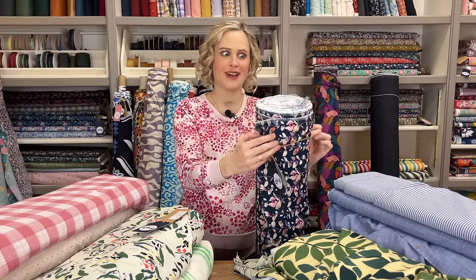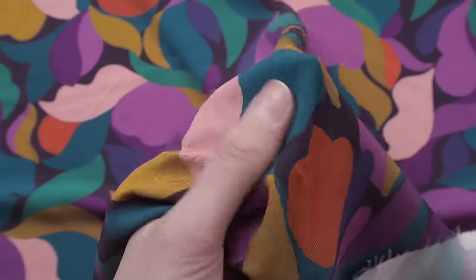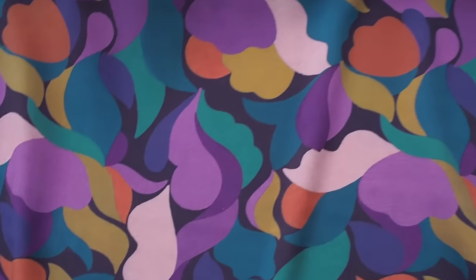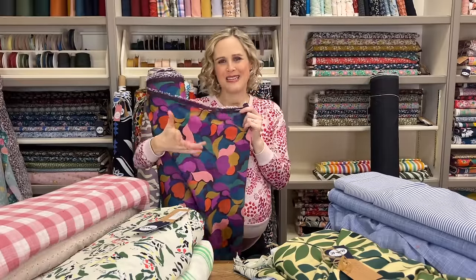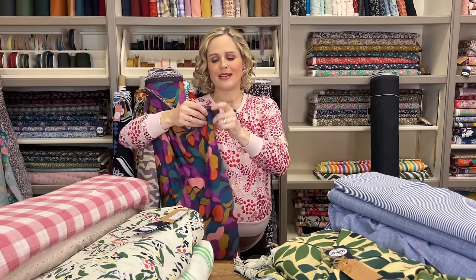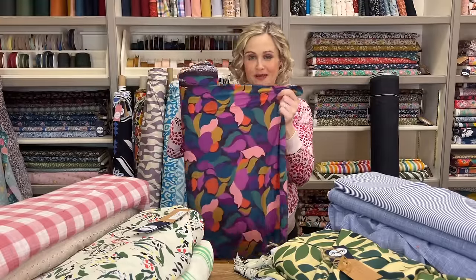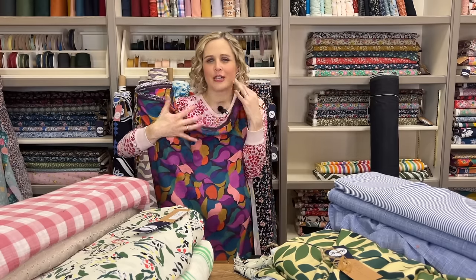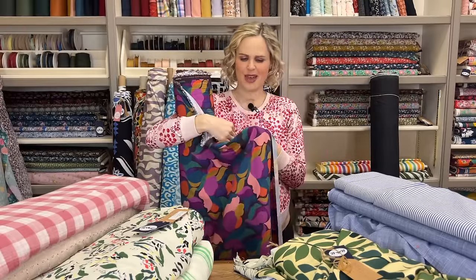Finally I have one last one to show you - also a viscose with a little bit of elastane. This is the petal silhouette stretch viscose fabric with 3% elastane. Unlike the other viscose elastane one, this is a plain weave so it's got a smooth finish, whereas the other one was a twill weave making it a little bit heavier. Because this is plain weave it's a lighter weight, and that little bit of stretch adds extra comfort and ease to your garment - it's still classed as a woven fabric. I really love the colours and you definitely can't see through it, so you won't need to line it.